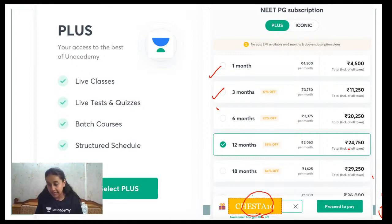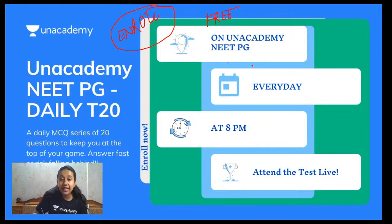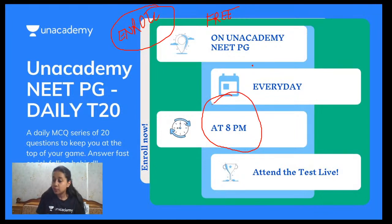An important notice: on Unacademy we are conducting daily 20 questions, absolutely free for all of you. We'll give you 20 questions from any topic or subject to help you assess which subjects are stronger or weaker, and see where you stand among students giving NEET PG this year. Please enroll in the NEET PG T20 series — every day at 8 PM, 20 questions in 20 minutes, and it's completely free.